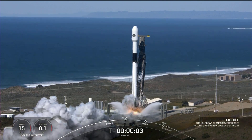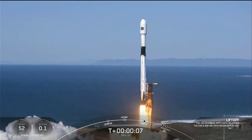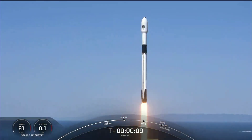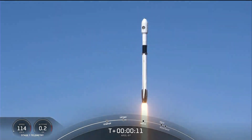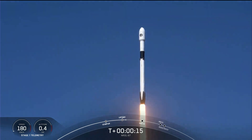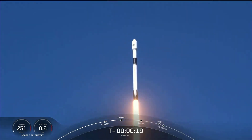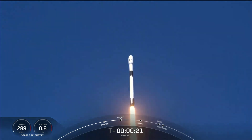Ignition! Liftoff of L87. Go Falcon, go, go! Vehicle is pitching downrange. Nominal first stage chamber pressures.